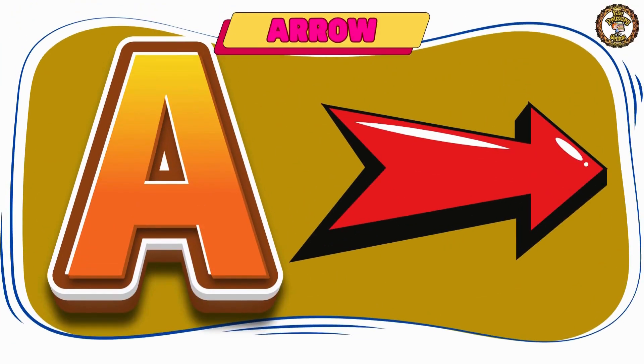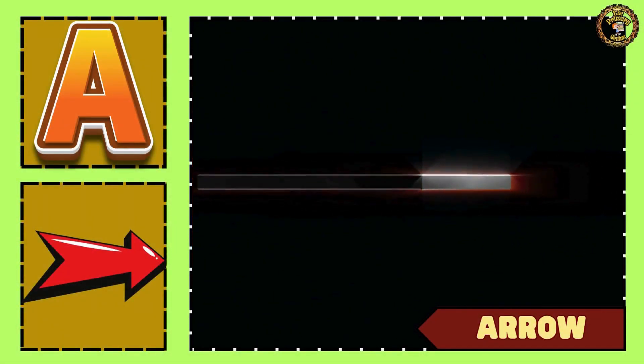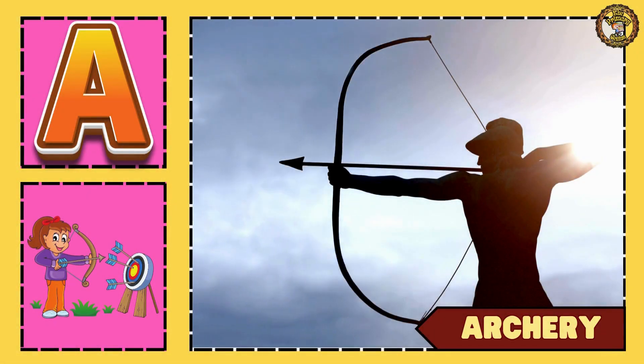Then we have arrow. Say with me — arrow. Next word is archery. Say with me — archery.